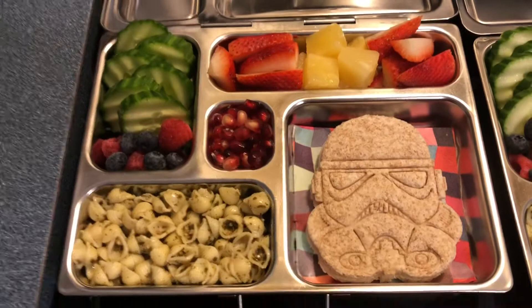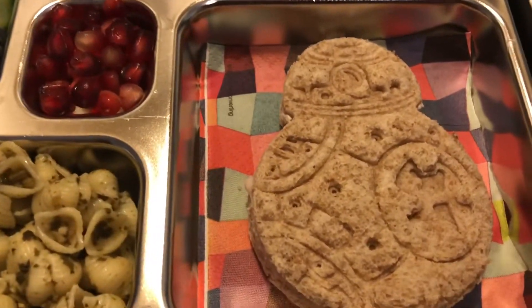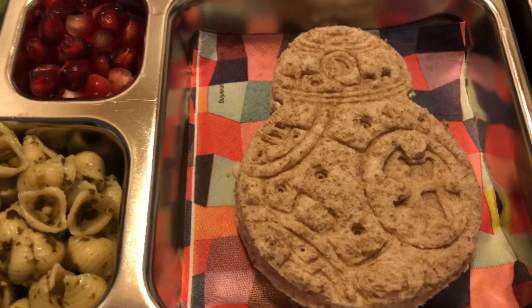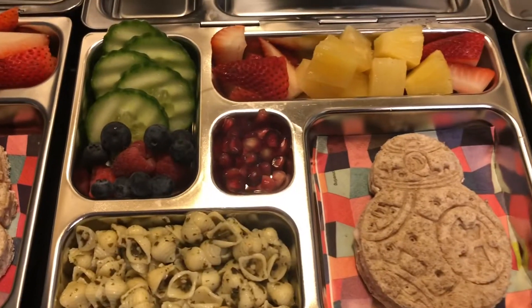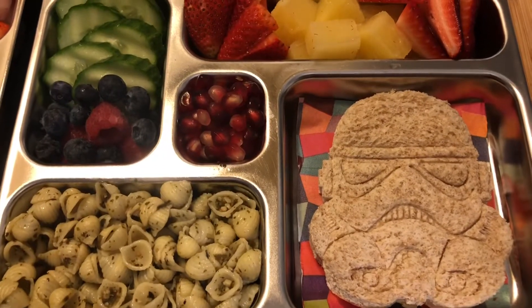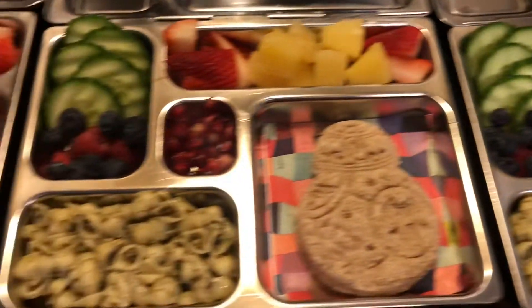So this is Monday's lunch. We changed up the cookie cutter and did another Star Wars themed cookie cutter. Same stuff in the lunch, and my son has the exact same one as my oldest daughter.